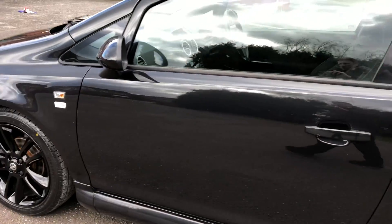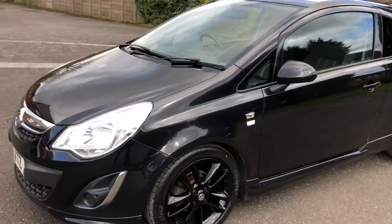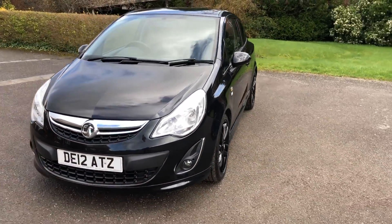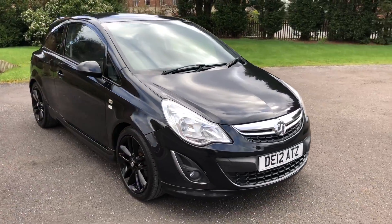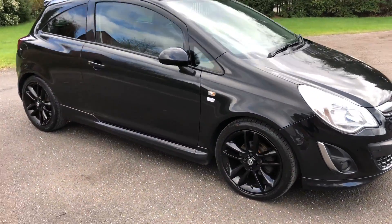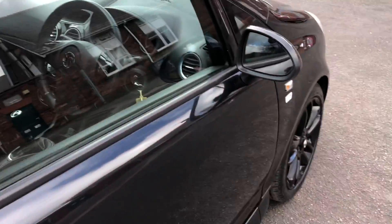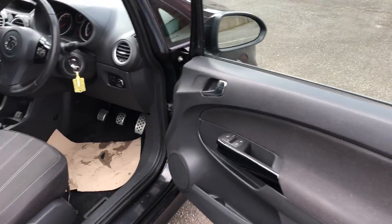Passenger side wheels again totally unmarked — all the bodywork is in really good condition. We are doing some great finance deals on this vehicle as well, offering zero deposit finance, so if you're looking to finance please give us a call. We can also offer free next day delivery.